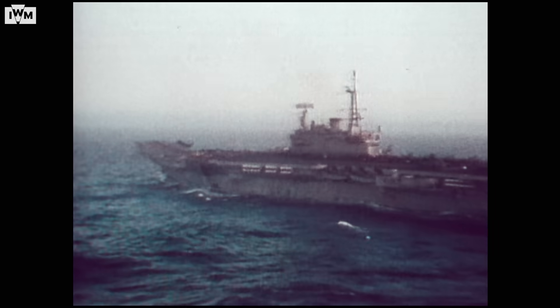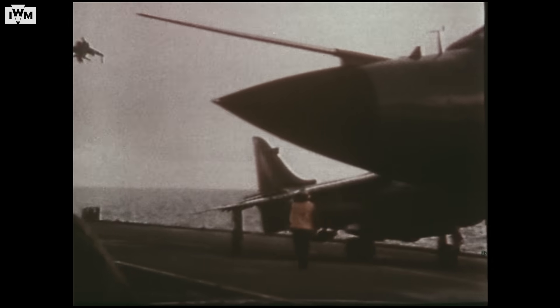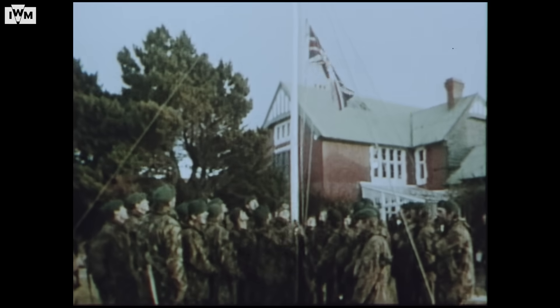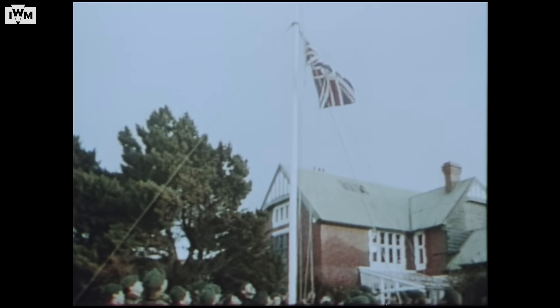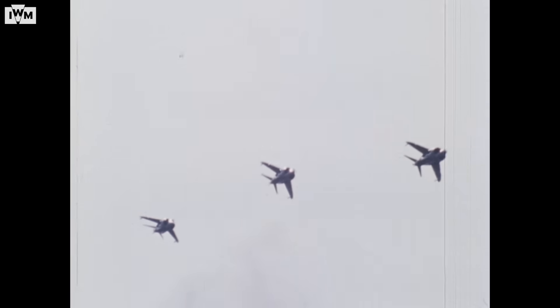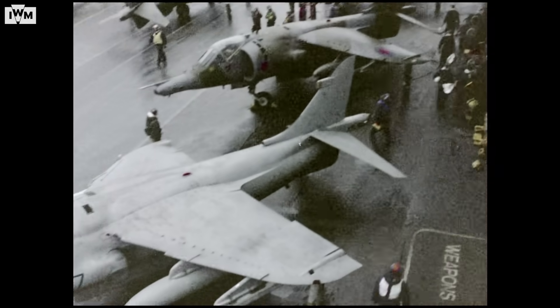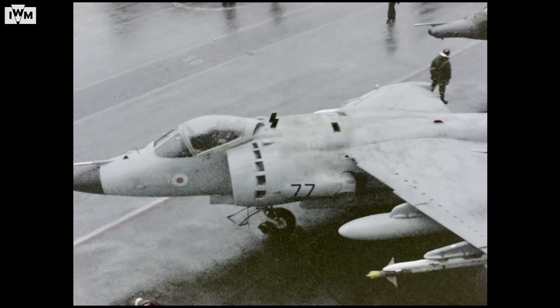Though the odds seemed impossible, the Sea Harrier and its pilots silenced the doubters. By the end of the conflict on the 14th of June, the British dominated the skies over the Falklands. It had taken 74 days, but the islands were finally back in British hands. The 28 Sea Harriers deployed to the South Atlantic had flown over 1,100 combat air patrol sorties, shooting down 20 Argentine aircraft. Six were lost during the war — four to accidents, two to ground fire, and none in air-to-air combat.